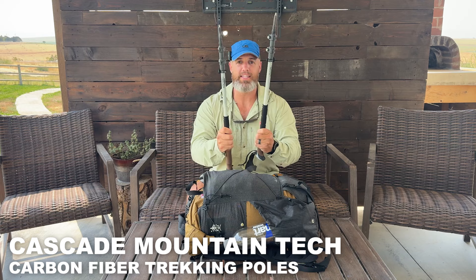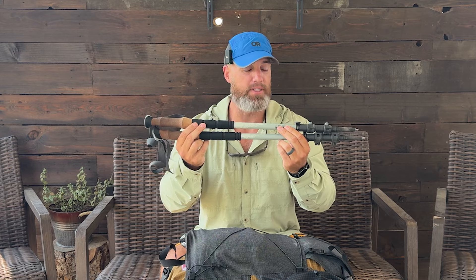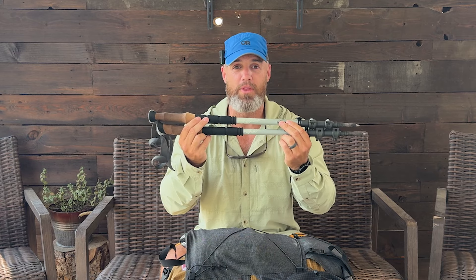I got these Cascade Carbon Fiber trekking poles from Costco. They weigh about 7.5 ounces each and only cost $20 for the pair — absolutely worth it. These things held up great over 93 miles.